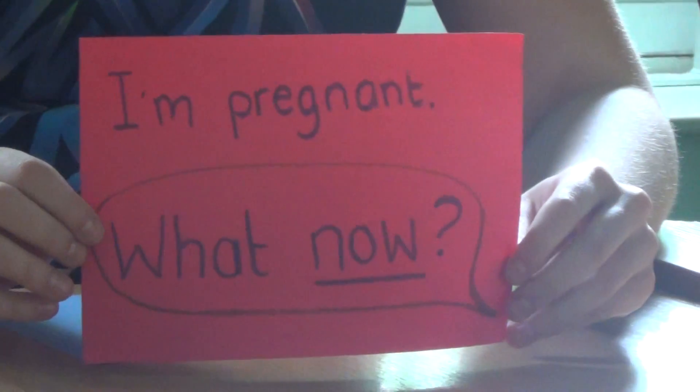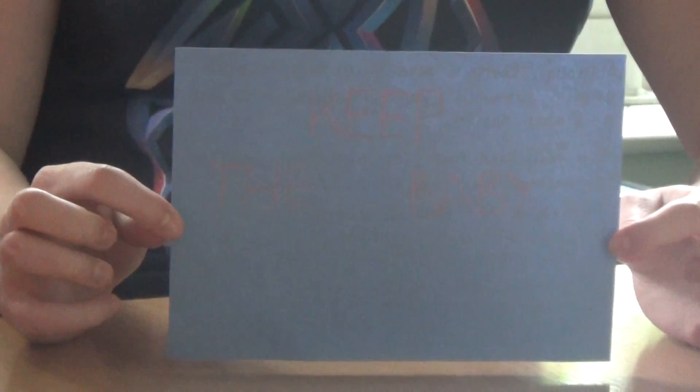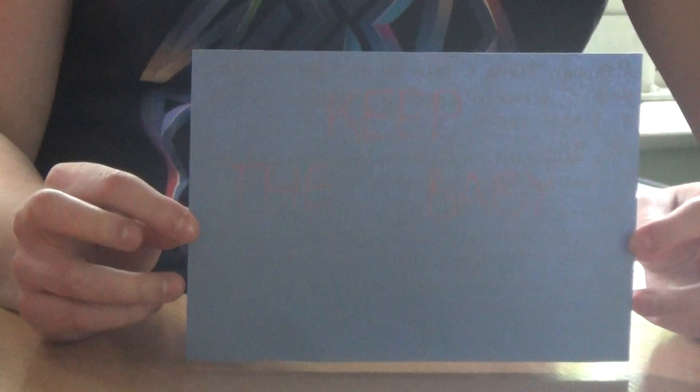I am pregnant. What now? Keep the baby. Although being a teen mum is hard work and is frowned upon by society, it is still a viable option. You will need help from parents and friends as well as their support in your decision. Getting a part-time job to help support your child is probably a good idea, although it is time consuming and time away from your child. If you are certain your child will have the best care and attention by living with you, then this is an option you will consider.